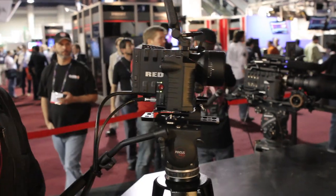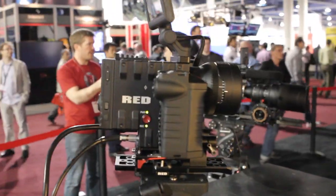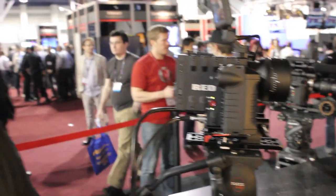This is a Scarlett. This is sort of as entry level as we get from a product standpoint. This is like the junior brother of an Epic. An Epic is of course 5K resolution, and it's working on some of the biggest movies in the world right now.